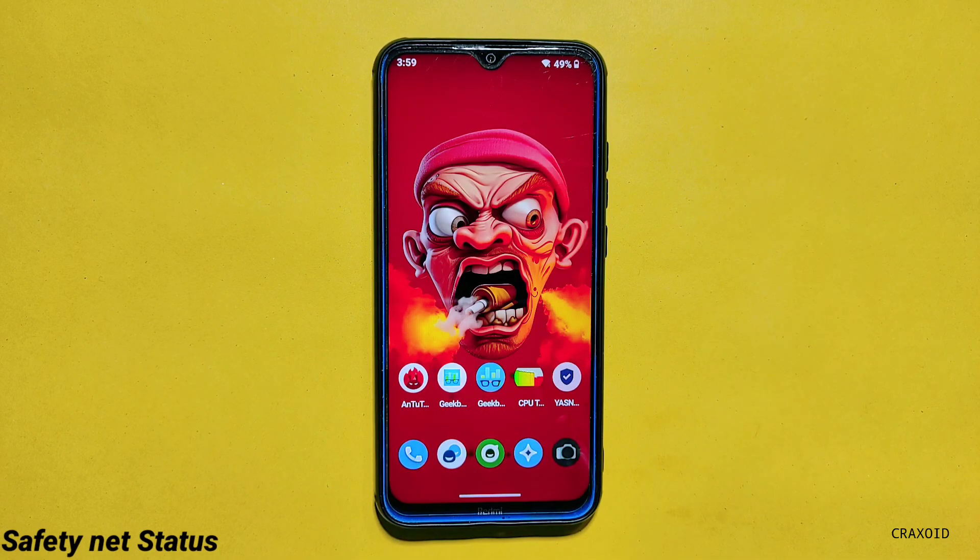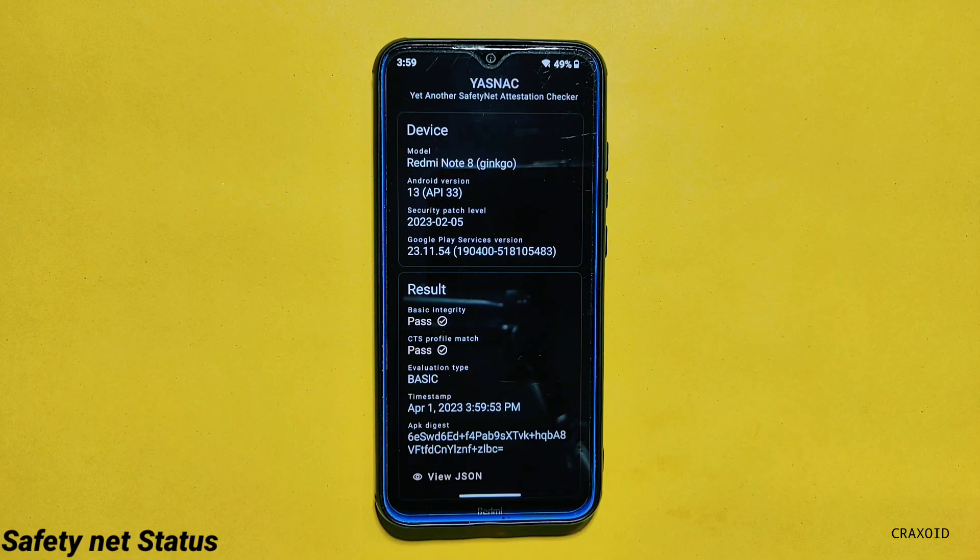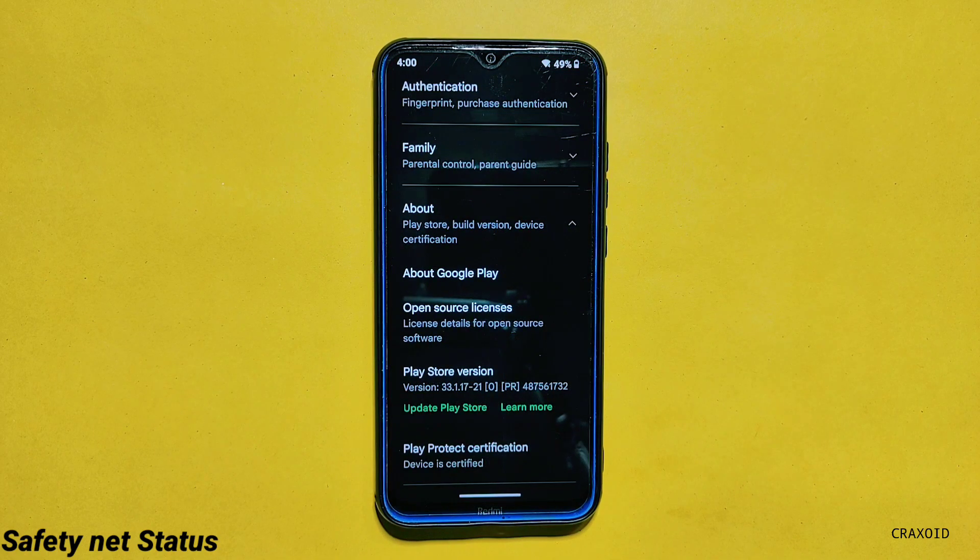Now let's see the safety net test result — it has passed the safety net compatibility test. And if we look at Play Protect certification on the Google Play Store app, the device is certified as well.